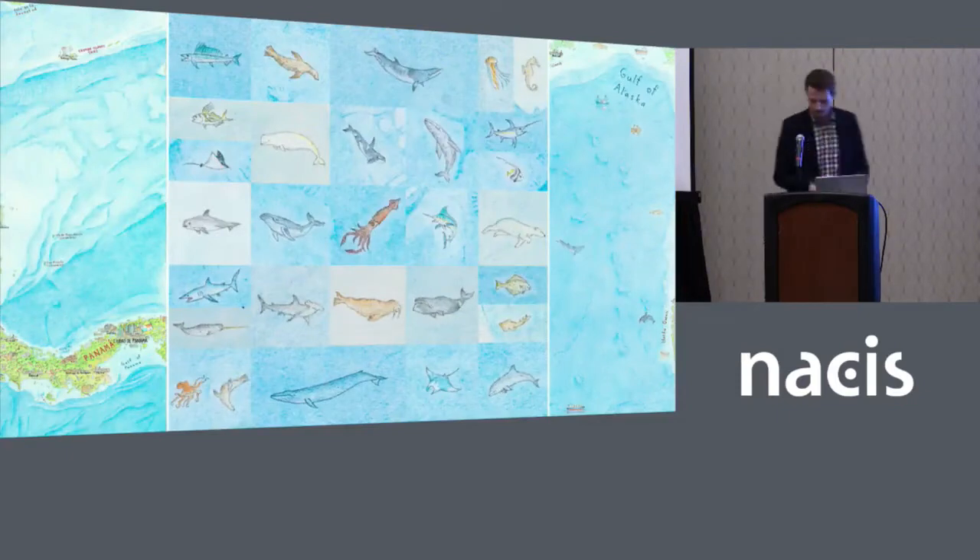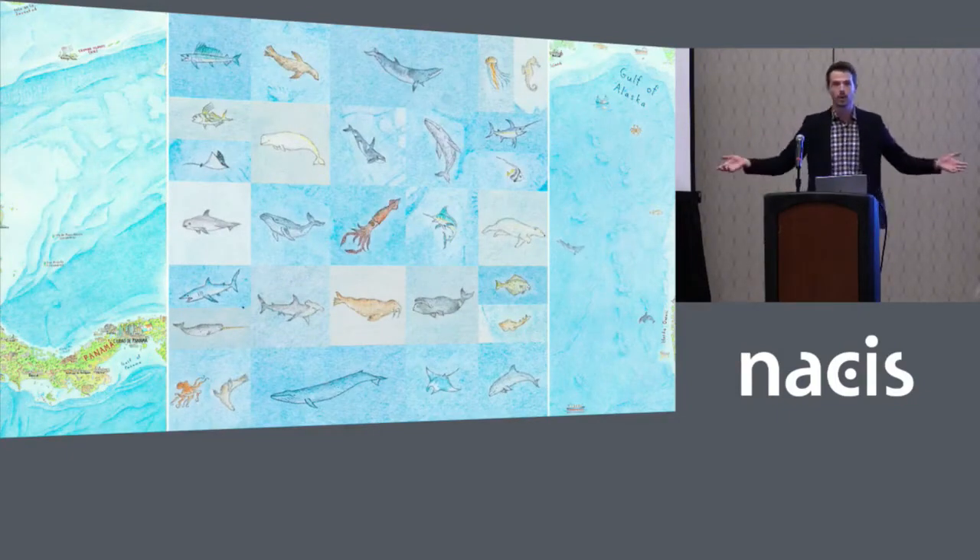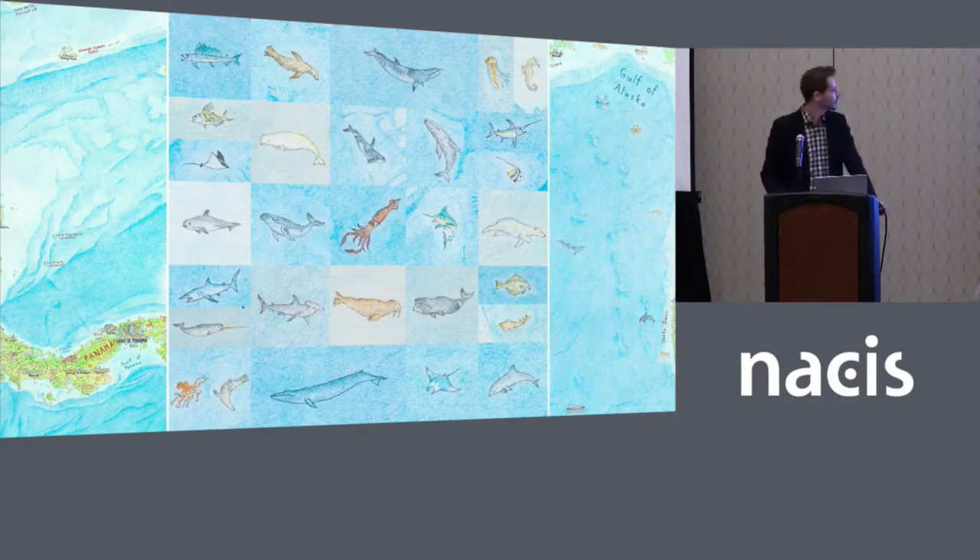I'd love to float all the way down to New Orleans, but in the interest of touching on some other themes I'll move on. Of course I want to do that with the Colorado, or the Yukon, or the Rio Grande — they're all on there.